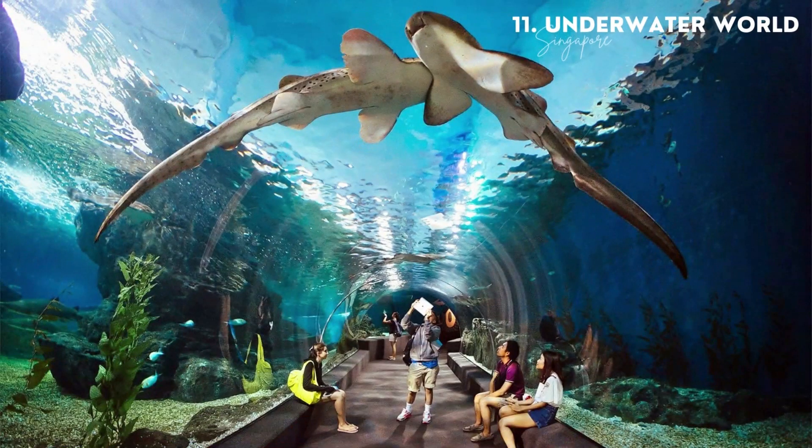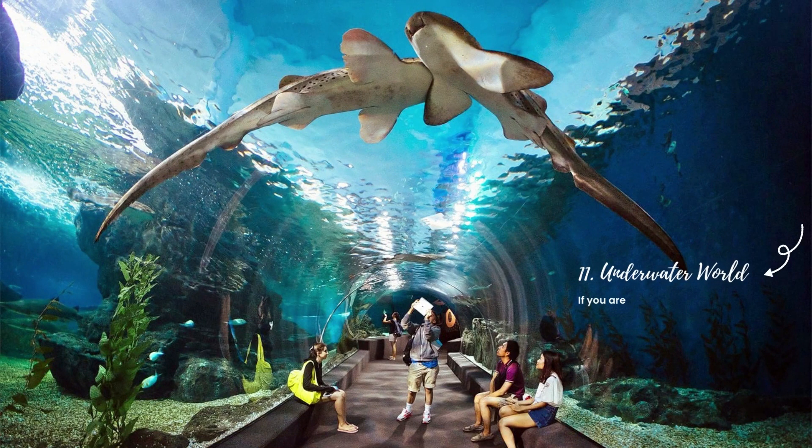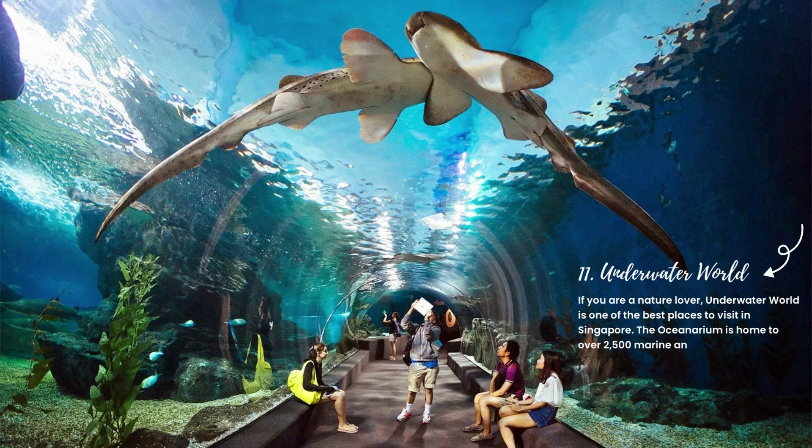11. Underwater World. If you are a nature lover, Underwater World is one of the best places to visit in Singapore. The oceanarium is home to over 2,500 marine animals of over 250 species from across the world.